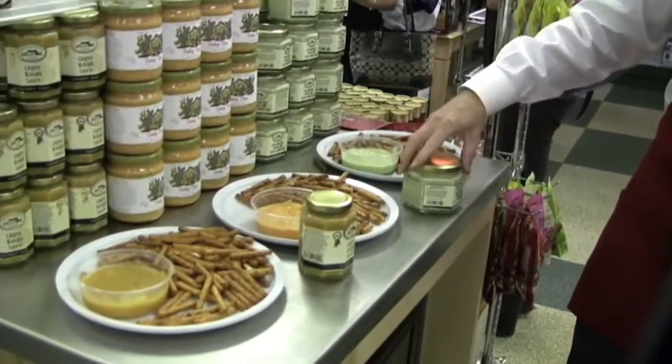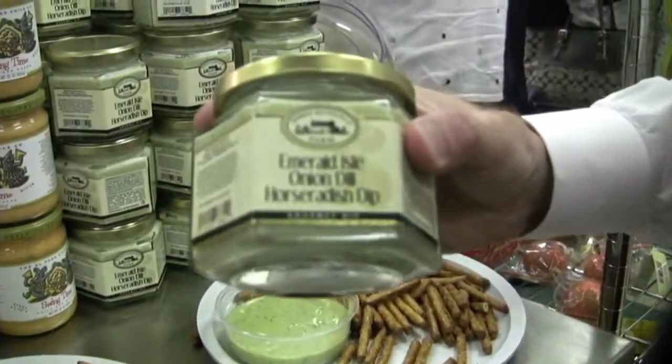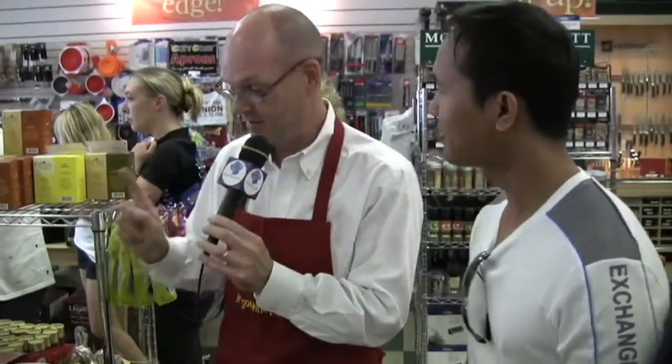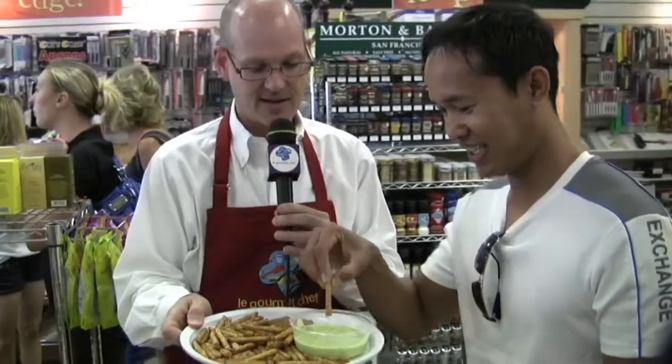Would you like to try the Emerald Isle dip as well? This is Robert Rothschild's onion dill horseradish dip — they nicknamed it Emerald Isle because of the green color. Don't let the color scare you off, this is wonderful stuff. Give that a try and we'll ask how you like it. What do you think? This one is good too!